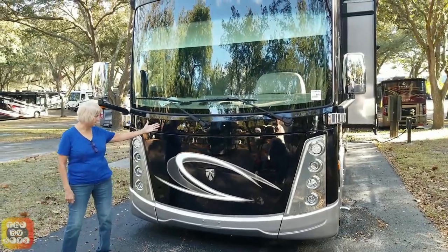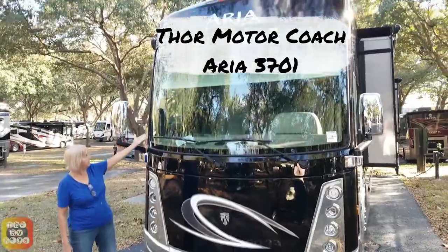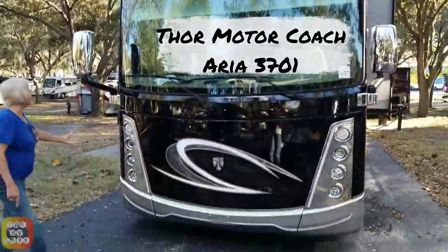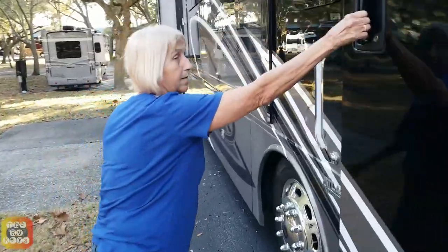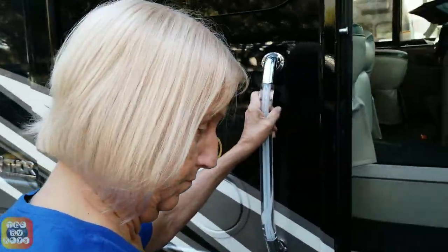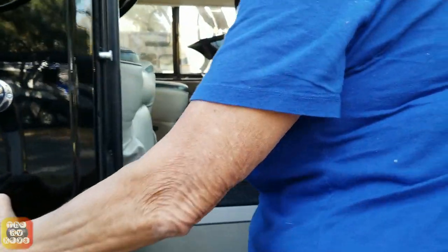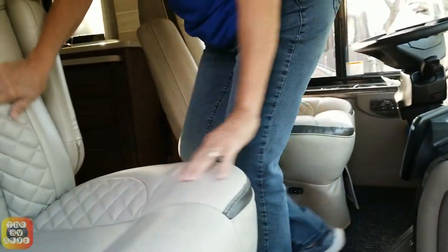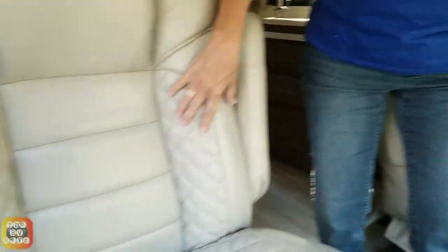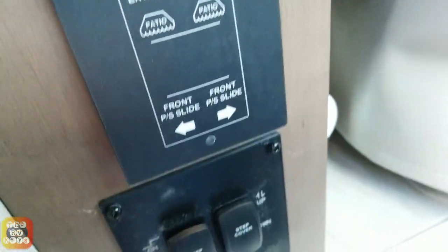Hey, welcome back to another video. Here we are doing the Thor Motor Coach Aria 3701. Let's go inside and take a look. Some people do the outside first and then the inside — we're going to do the inside first and then the outside. We just turned on the power and hit master light on, and that turned all the lights on.